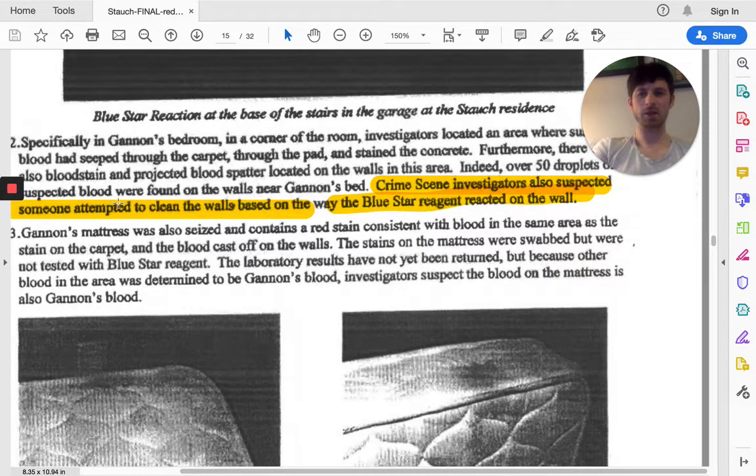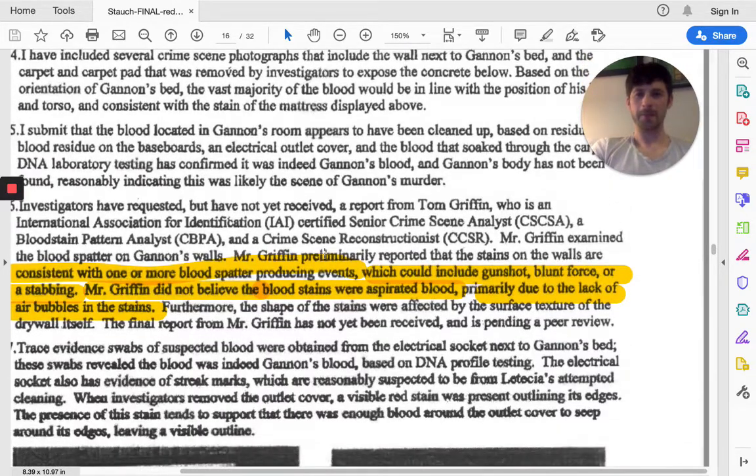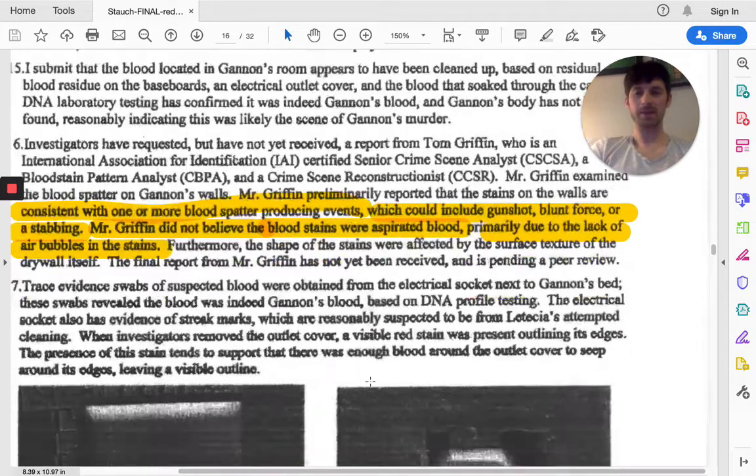Crime scene investigators also noticed that someone attempted to clean up the walls, based on a blue star reagent reaction on the wall. Crime scene analyst Tom Griffin concluded that the stains on the wall in Gannon's room were consistent with one or more blood-spatter-producing events, which could be a gunshot, blunt force trauma, or even a stabbing. He did not believe the stains were aspirated blood, primarily due to the lack of air bubbles in the stains. That's how in-depth this case goes — they even tried to collect samples of blood from inside the electrical outlets.